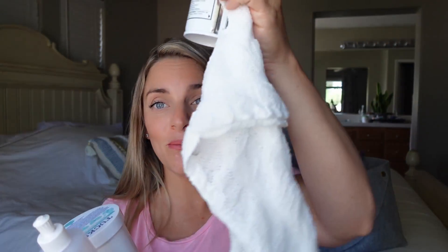The hospital gave me the Dermaplast, Tucks, peri bottle, and mesh underwear. They even sent us home with diapers for the baby and wipes, and just a few other things I did not expect, which was really nice. You definitely want to check with your hospital to see if they provide this stuff, because if they do, you don't have to go out and buy it — it does add up.